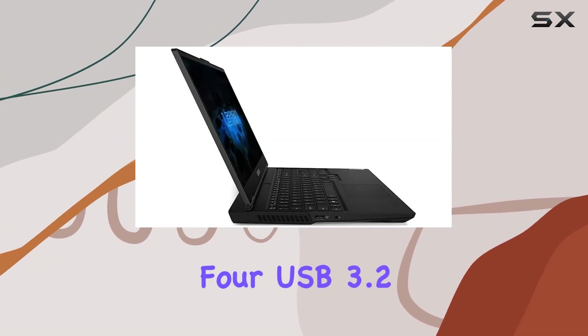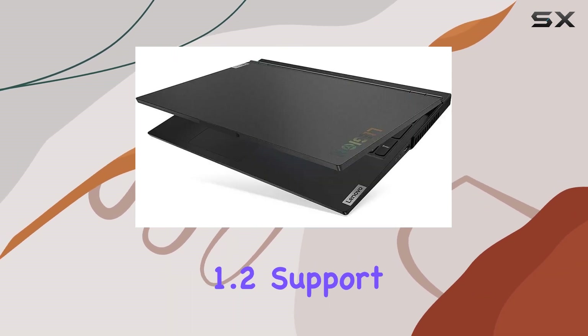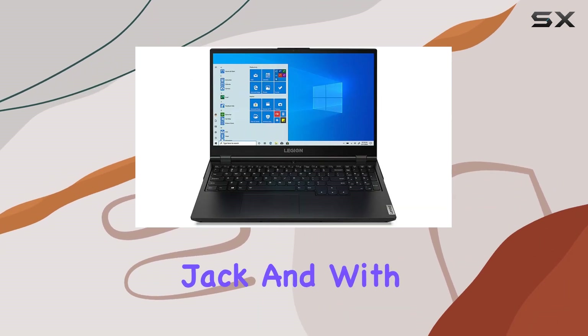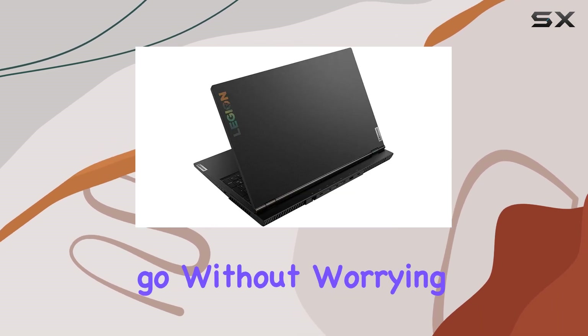Ports include four USB 3.2 Gen 1 ports, one USB-C port with DisplayPort 1.2 support, HDMI 2.0, and a headphone/microphone combo jack. With an integrated 60Wh battery, you can enjoy gaming on the go without worrying about running out of power.